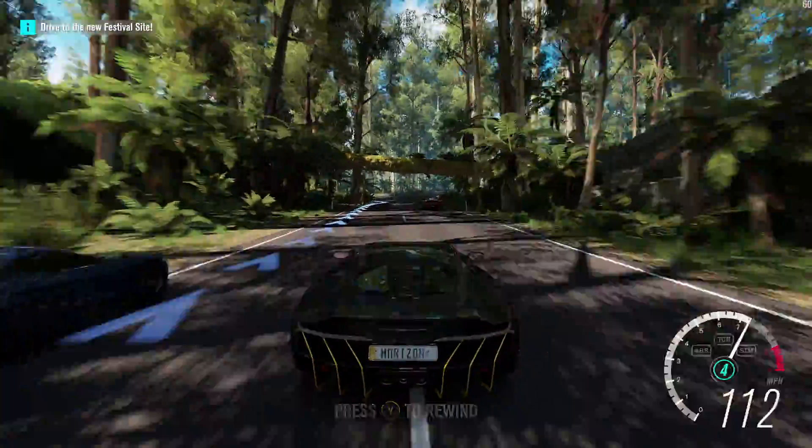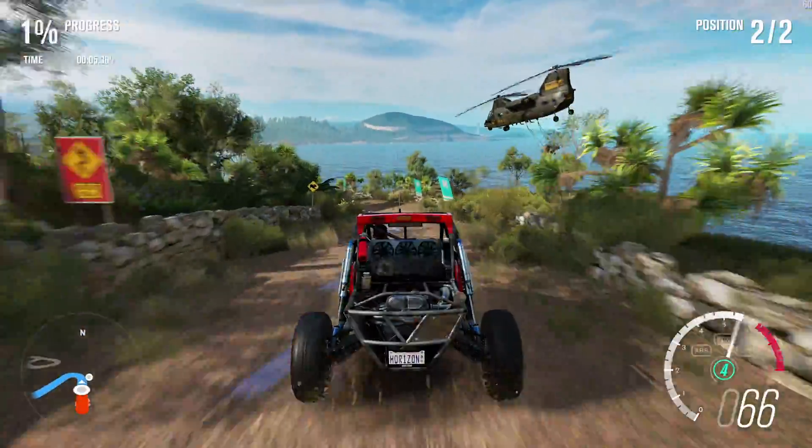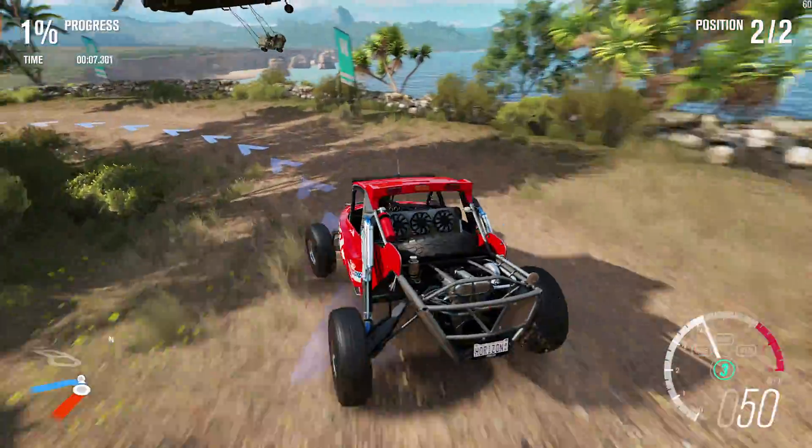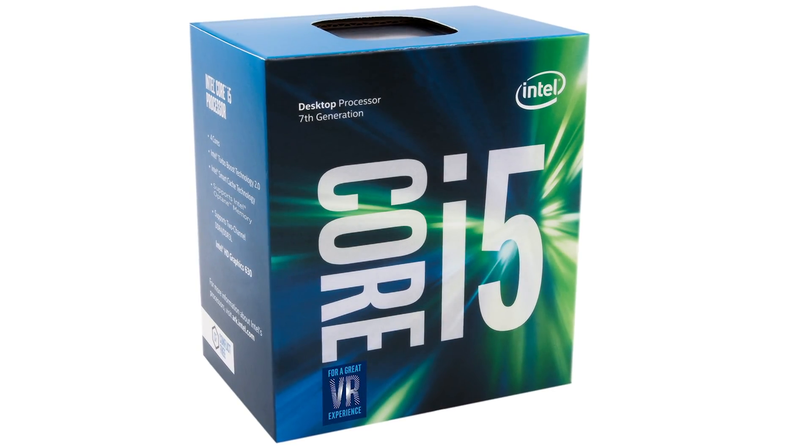On the flip side, PC gaming at 60 FPS is so good - it's what sets the experience apart from consoles. 30 FPS can work just fine, but if you want that gold standard in gaming, that ultra-smooth action, then no doubt about it - you should have a quad-core processor instead. Budget PC gaming is awesome, but you've got to know your limitations.